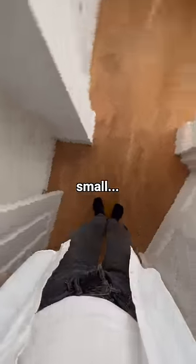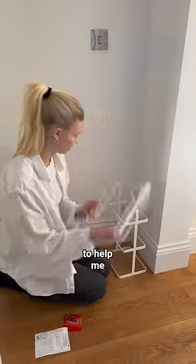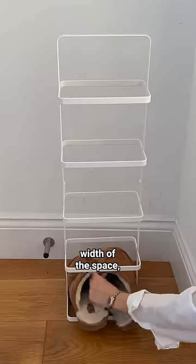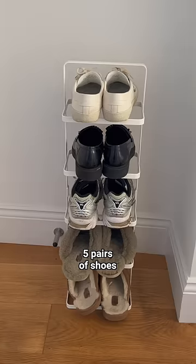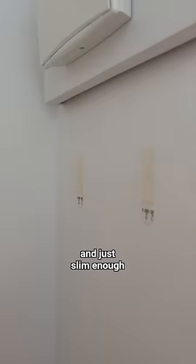So yeah, it's small. To make this space work, I decided to get a vertical shoe rack to help me optimize the height instead of the width of the space, allowing me to store five pairs of shoes on top of each other. I love this piece because it's easy to move around and just slim enough so we can still use the door.